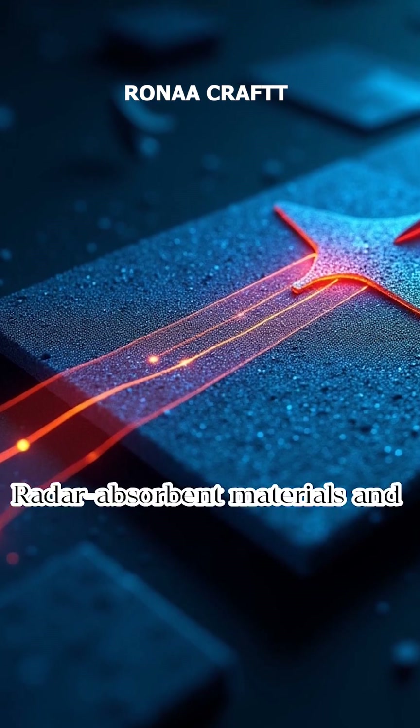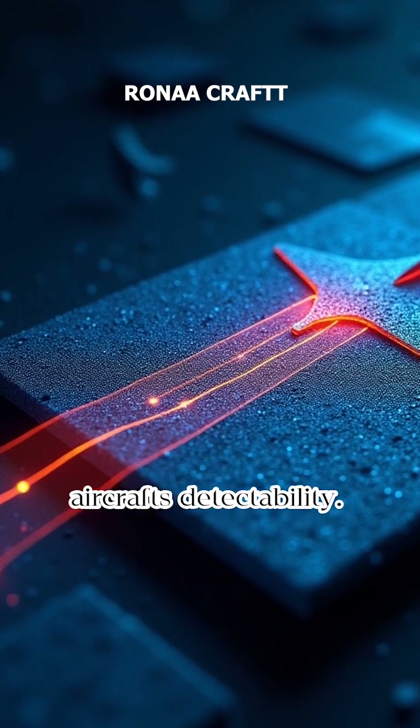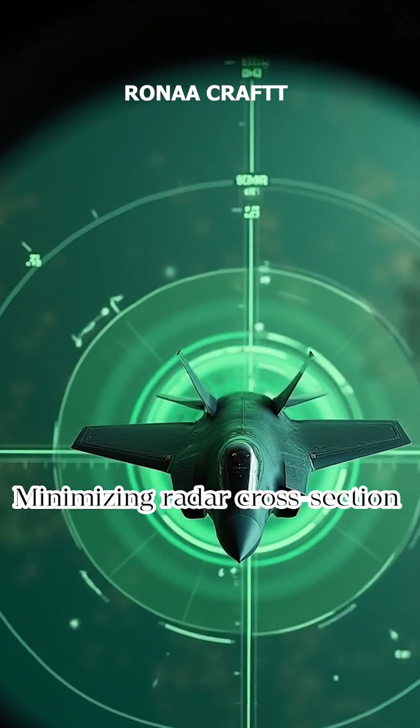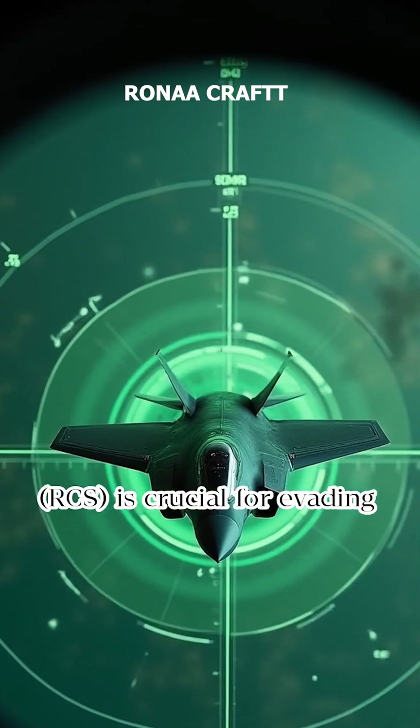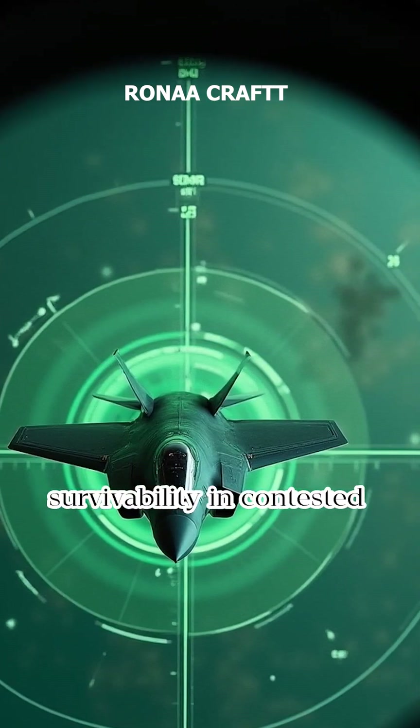Radar-absorbent materials and streamlined designs are key components in reducing an aircraft's detectability. Minimizing radar cross-section (RCS) is crucial for evading radar detection and enhancing survivability in contested airspace.